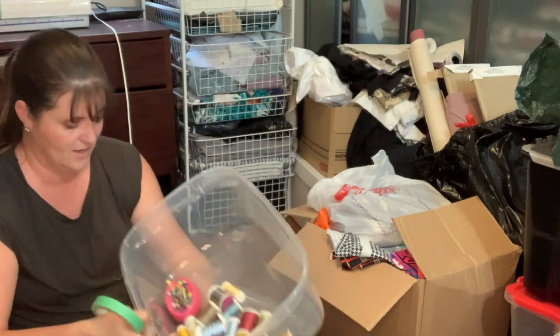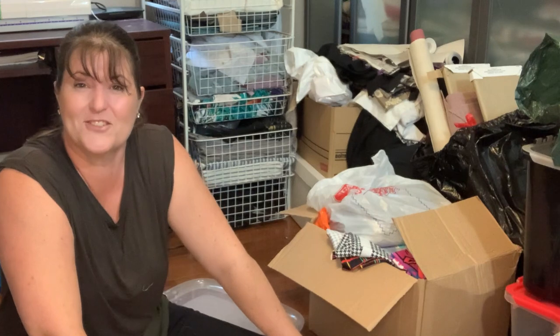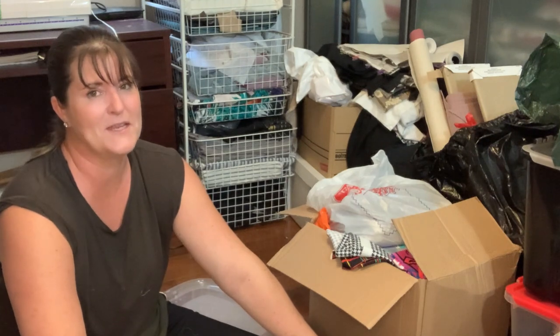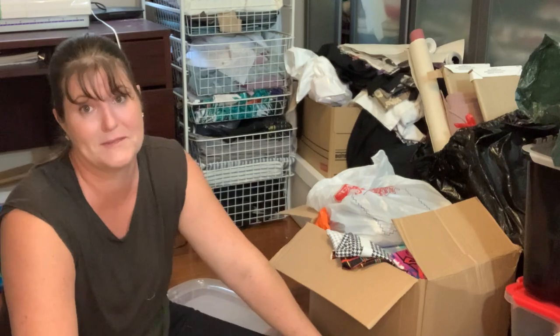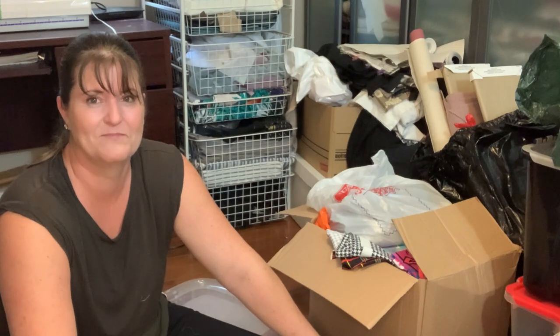That's everything! Thank you so much for joining me today and checking out my donation haul for my class. This has been a great time. Thanks for joining me on this sewing journey — sometimes it's my students' journey, sometimes my children's, sometimes mine, but it's always yours too. Hope you have a great week — see you next time, bye!